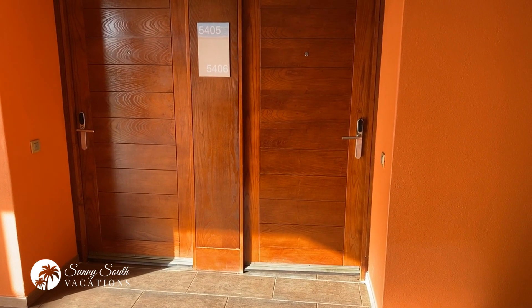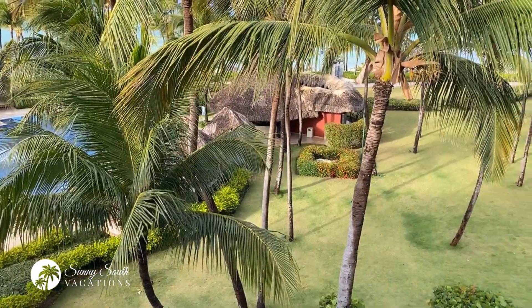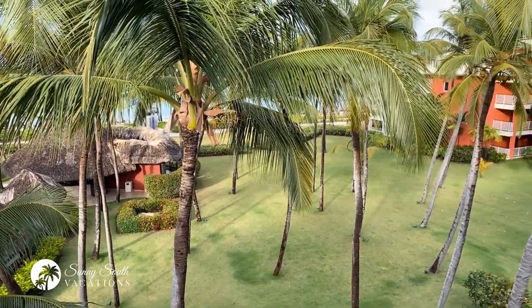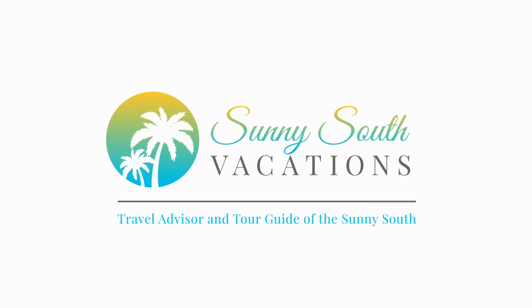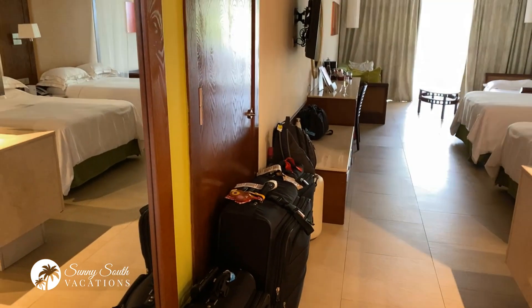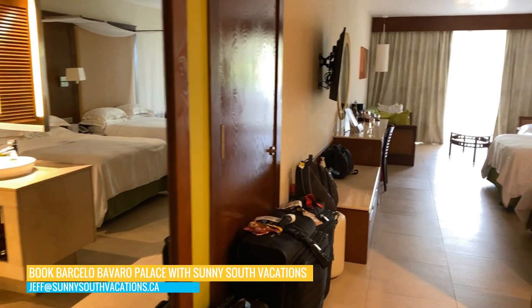Here we are at the Barcelo Bavaro Palace. We're staying in a junior suite premium level ocean front room 5406. Let's take you for a tour, sun seekers. We just got here moments ago, check-in was a breeze. We're here for a week — yes, we got a lot of bags.